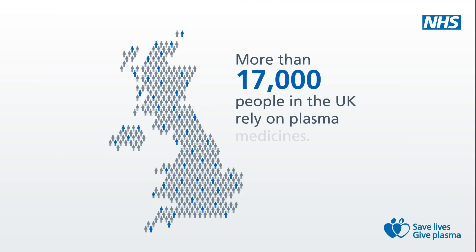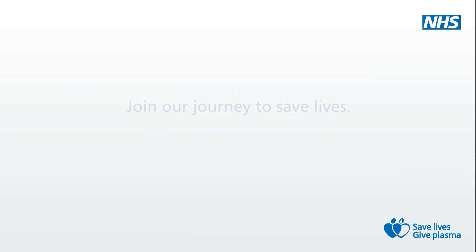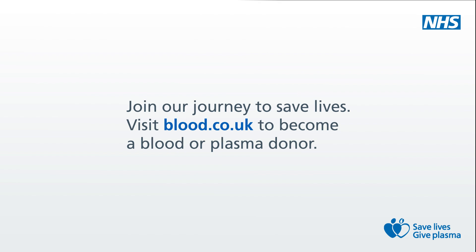Kandi is not alone. More than 17,000 people in the UK rely on plasma medicines to stay alive. Their lives are saved and improved because of kind people's blood and plasma donations. Thank you to all our blood and plasma donors, staff and partners. You're all heroes and this life-saving journey would not be possible without you. Join our journey to save lives. Visit blood.co.uk to become a blood or plasma donor.